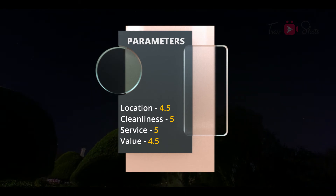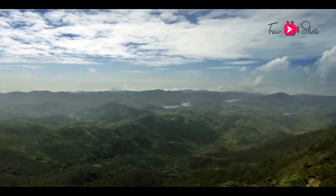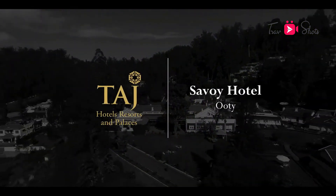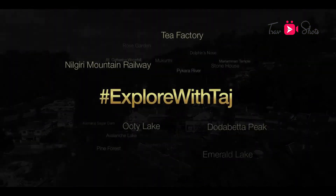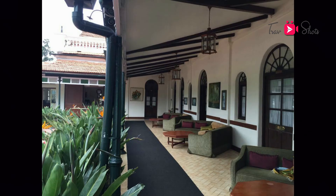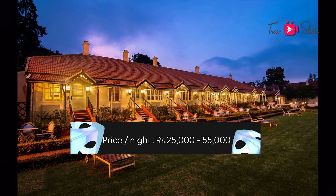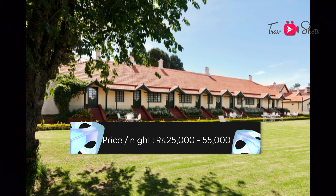A landmark in the misty hills of Ooty since 1829, the Savoy is vintage gold. This heritage grand hotel in Ooty ushers guests into a colonial era lifestyle. As per online sites, the price for each category ranges from 25,000 per night to a maximum of about 55,000, and it depends on the season and the inclusion preferences.